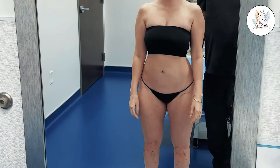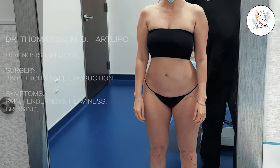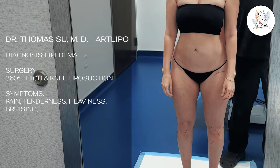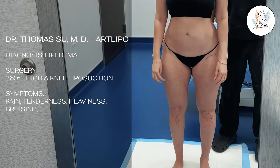Hey Mary, how are you doing today? I'm doing great. So just for you guys out there watching, Mary's here because she was diagnosed with lipedema, correct? Yeah. And moderate symptoms? Exactly — of pain, tenderness, heaviness, and you told me lots of bruising, right? Lots of bruising.